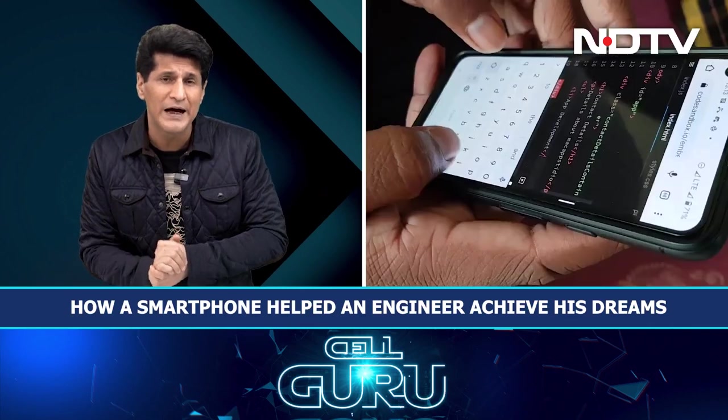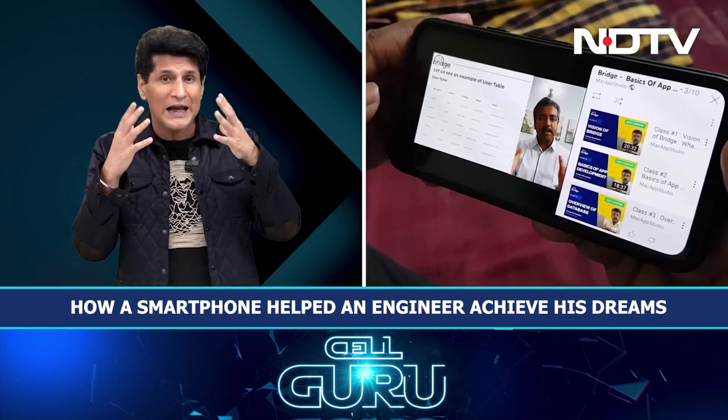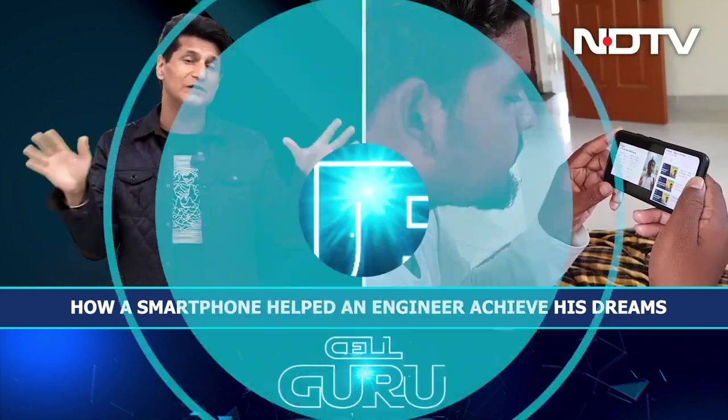We move on then to our very famous Colcom segment and we'll go and meet Thilipan, who learnt how to code using only his smartphone and now works as a full stack developer. He also trains people in coding, thanks to a great start using only his smartphone.